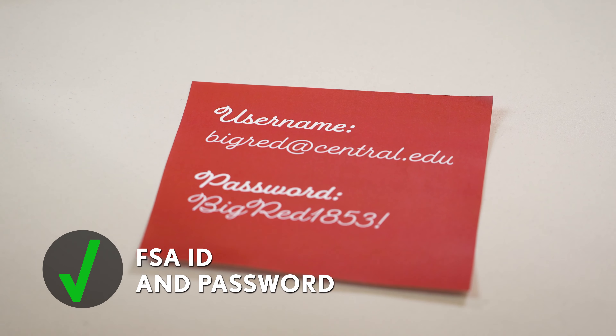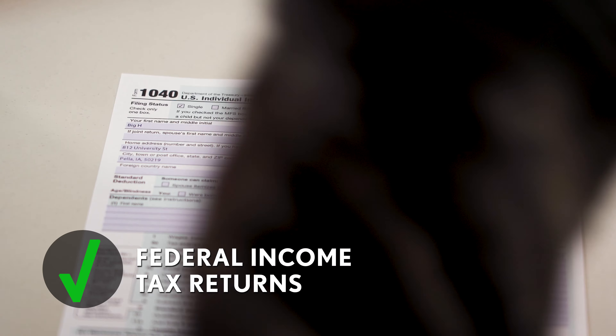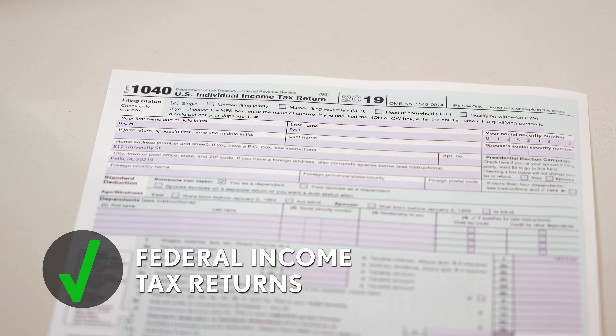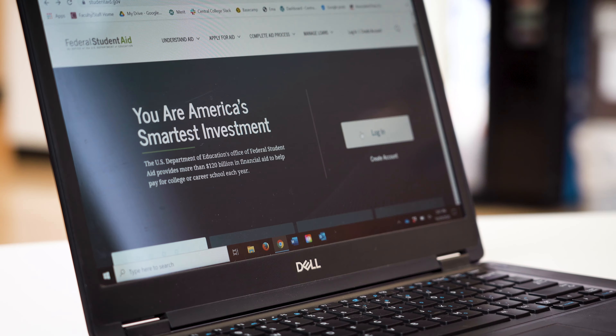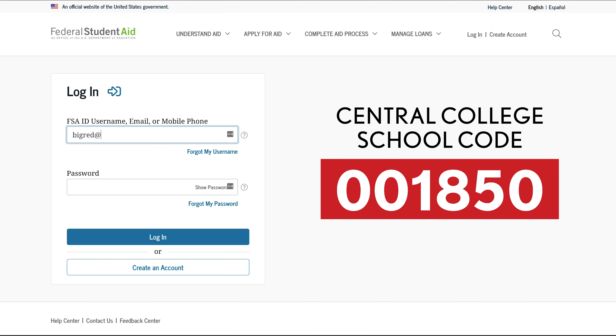You'll need a few things to get started: an FSA ID to log in, your social security number, last year's federal income tax returns, and bank statements. Begin filing and make sure to list Central's school code 001850.